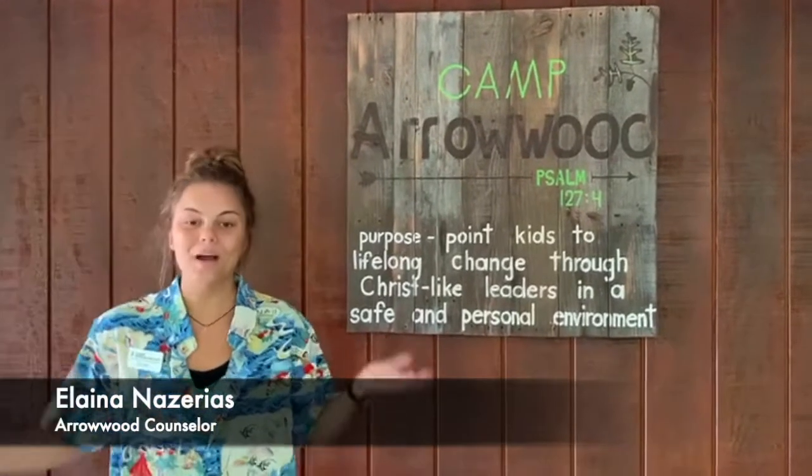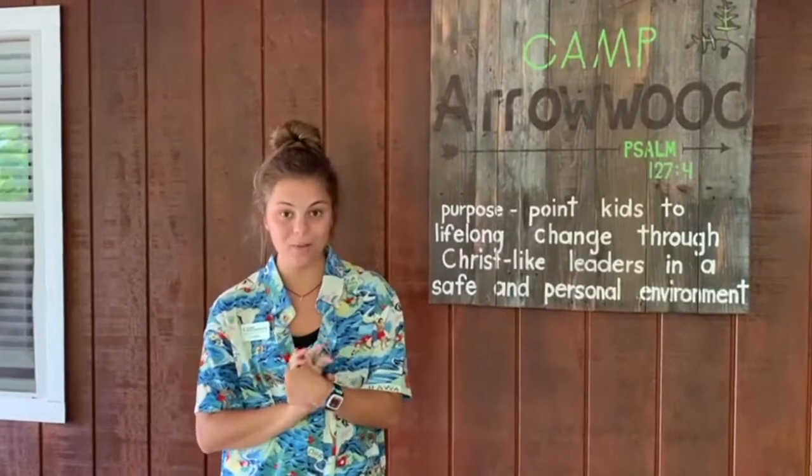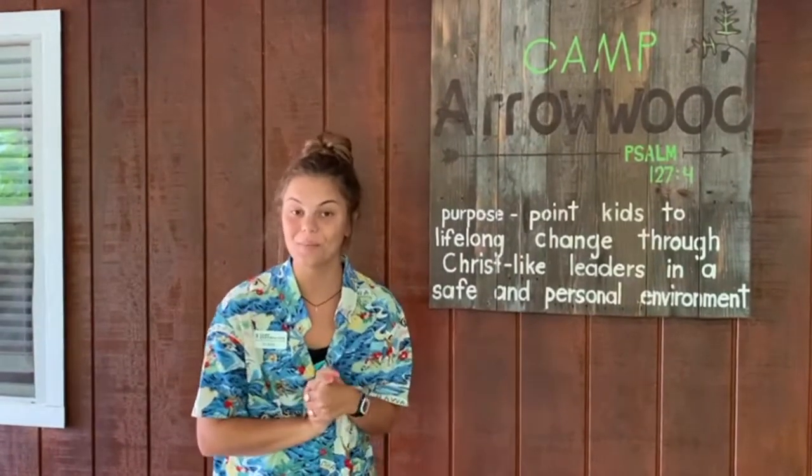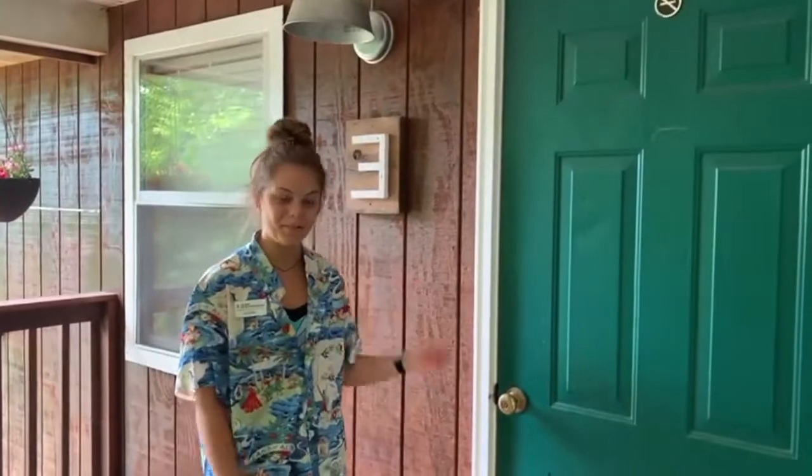Hi, welcome to camp. Right now we are at cabins 1 through 4. All 1 through 4 cabins are basically identical, so we're going to show you through cabin 3, which is our middle girl's cabin. So this is cabin 3.